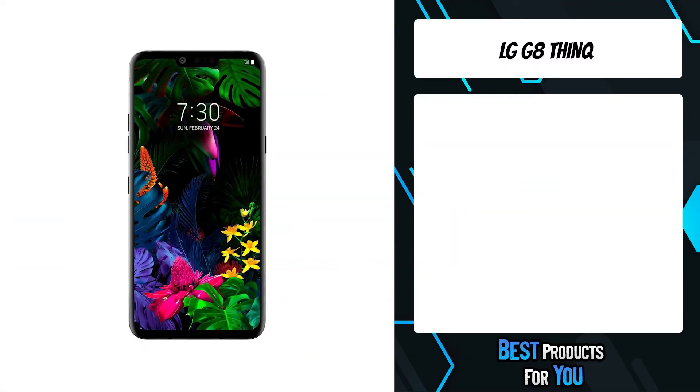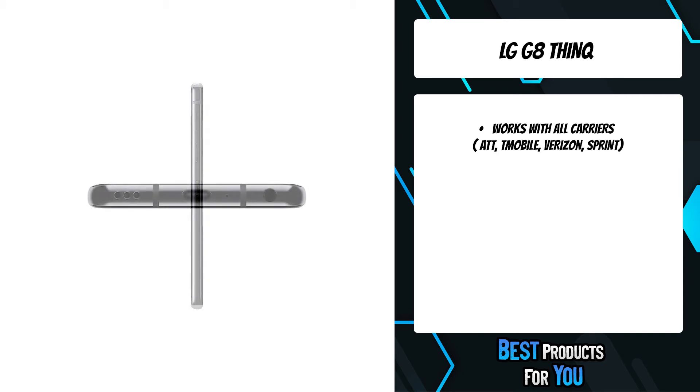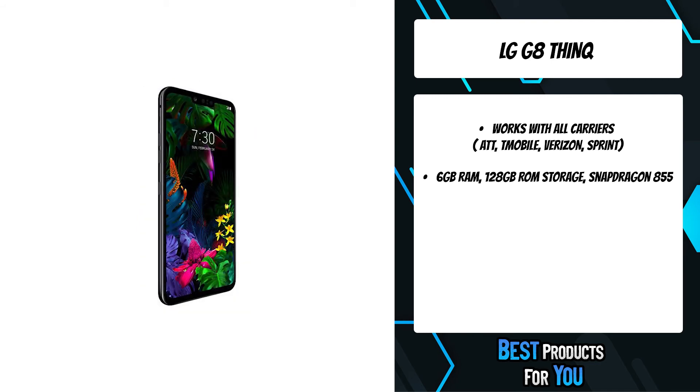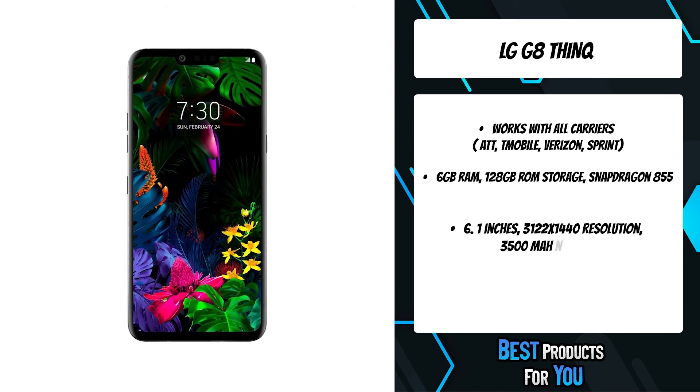The first product on the list is the LG G8 ThinQ — a new way to interact. Experience the same smartphone innovation Jennifer Lopez interacts with in her music video for Medicine. The Z-camera 3D depth sensing technology is the secret behind many of the amazing feats of the LG G8 ThinQ and its sophisticated Z-camera.